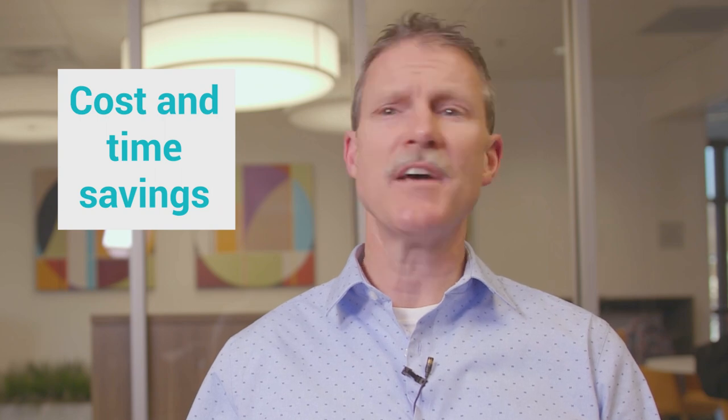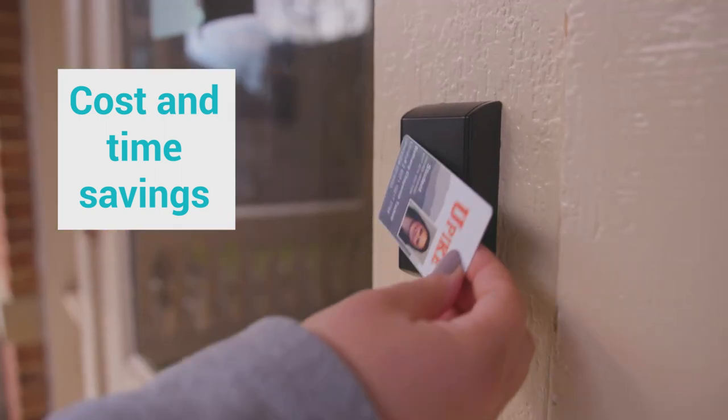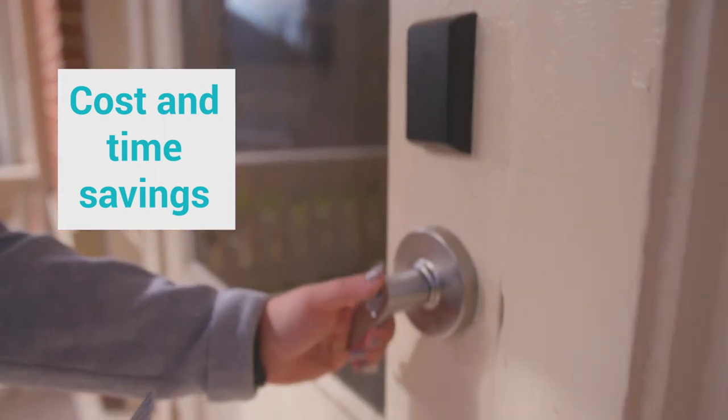Even if you have an entire new building that you're going to add, it's super easy. There's a lot of cost savings, there is a lot of time savings, there is a financial value to access control. You may have an upfront cost, but it more than pays for itself over the life of the product.